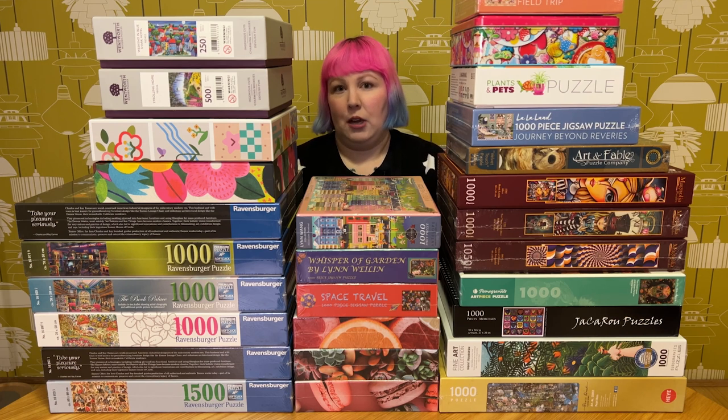So why don't you grab yourself a drink, a snack, get comfy and let's get through them all. I've just grouped all the puzzles according to the places they came from. So first up we've got a few from Amazon that happen to all be from Antelope Puzzles, and I've actually got quite a collection of Antelope puzzles now. I'm kind of terrible because I still haven't done any of them, but I'm planning on doing a video very soon trying them out, so let's hope they're good because I have a lot now.